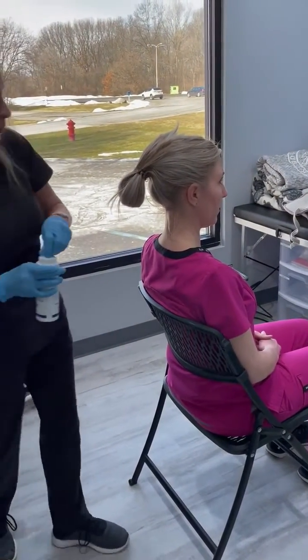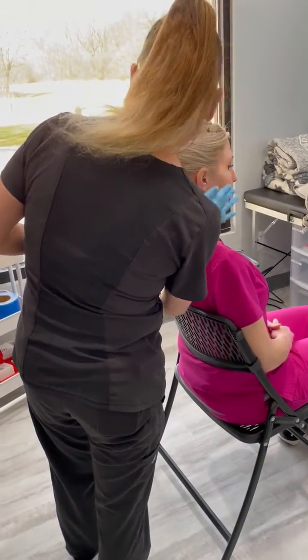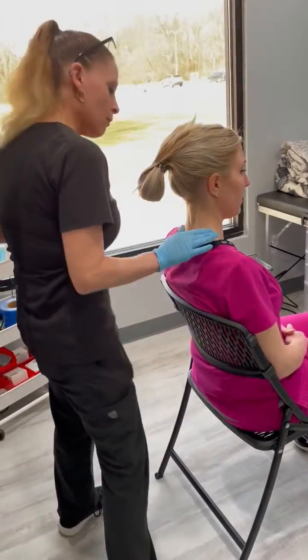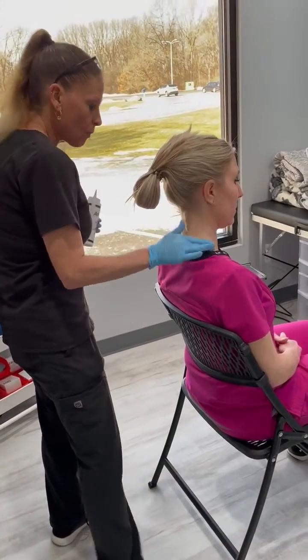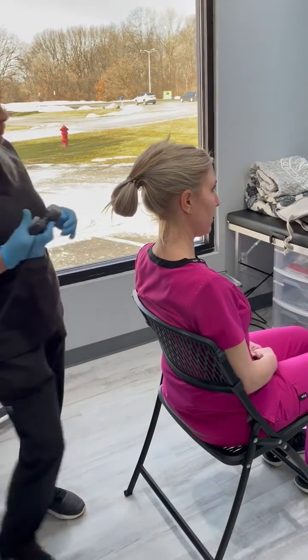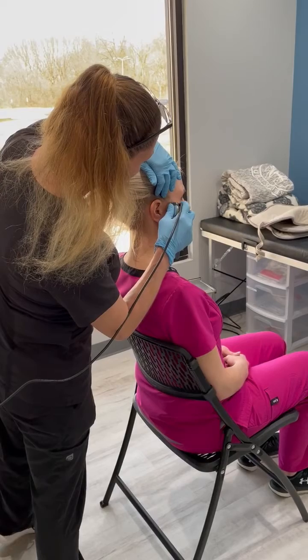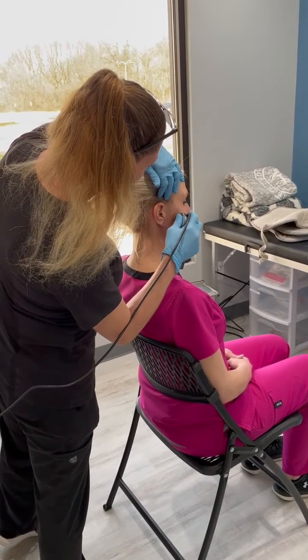The technician will apply a protective gel to the area that is to be treated. Once the gel is placed, the technician will then place the ultrasound wand directly on the skin and slowly move the wand in small circles.